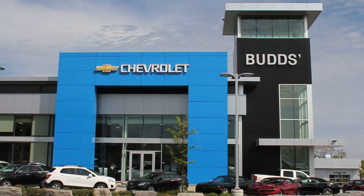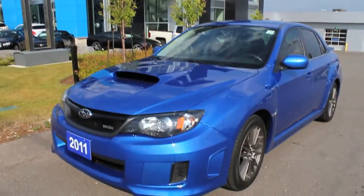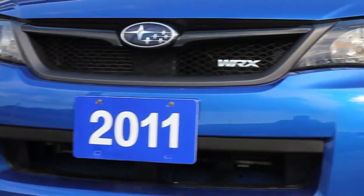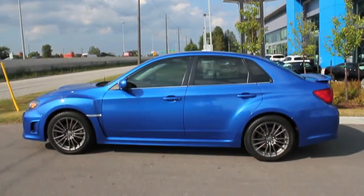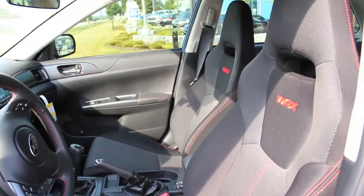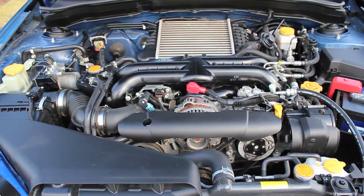Welcome to BudChev. My name is Alan and today we are looking at a 2011 Subaru Impreza. This car just arrived in our pre-owned inventory with less than 65,000 kilometers. With a royal rally blue pearl exterior and a black interior, this one owner local trade is equipped with a 2.5 liter engine and the WRX package.